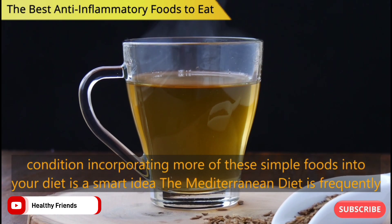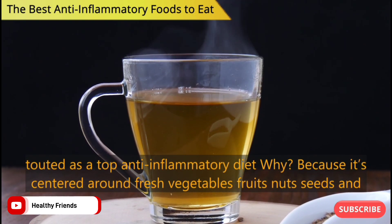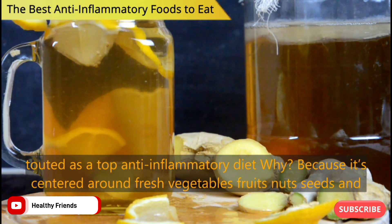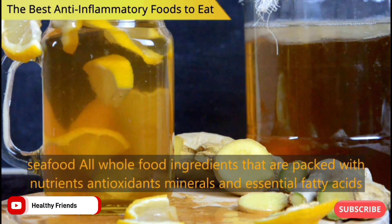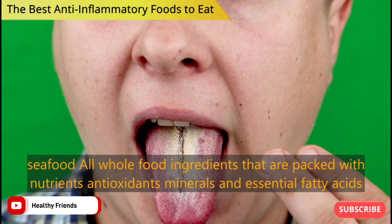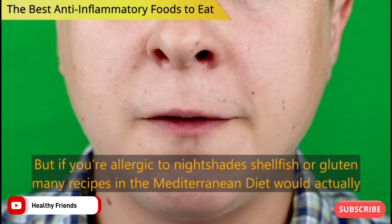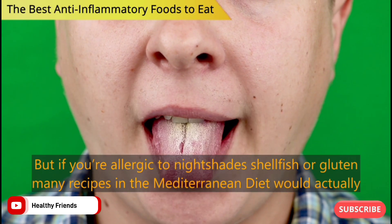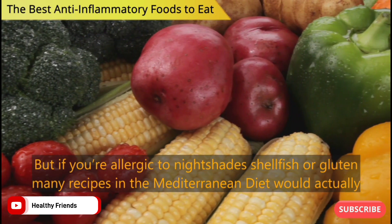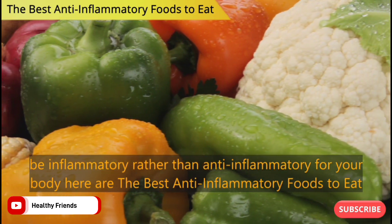The Mediterranean diet is frequently touted as a top anti-inflammatory diet. Why? Because it's centered around fresh vegetables, fruits, nuts, seeds and seafood — all whole food ingredients that are packed with nutrients, antioxidants, minerals and essential fatty acids. But if you're allergic to nightshades, shellfish or gluten, many recipes in the Mediterranean diet would actually be inflammatory rather than anti-inflammatory for your body.